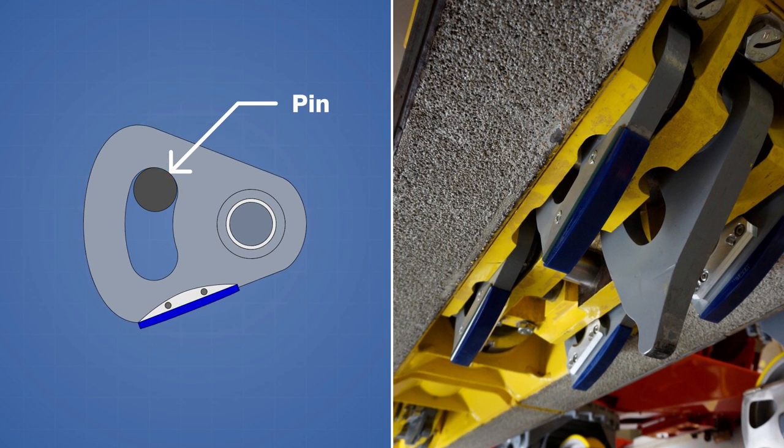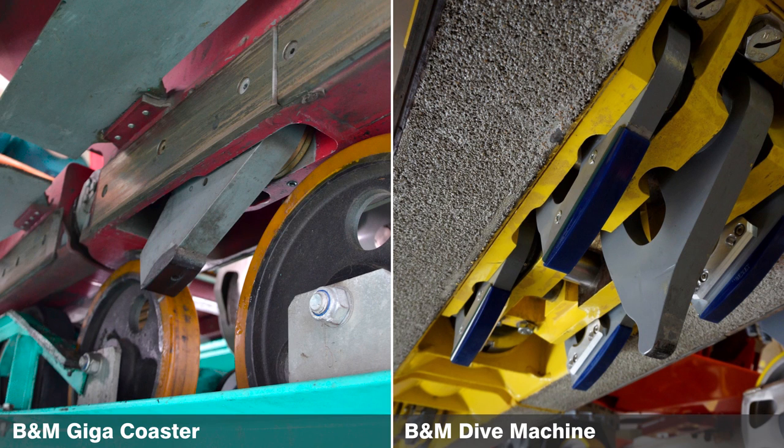The slotted cutouts that you see in the pawls and chain dog all have pins running through them, and this limits how far the dogs are able to drop below the bottom of the car. B&M dive machines have some of the heaviest trains out there, so this is pretty much the most robust anti-rollback system that you will see on any roller coaster. For a quick comparison, the Leviathan Giga Coaster built by the same manufacturer only has one smaller pawl on each car.